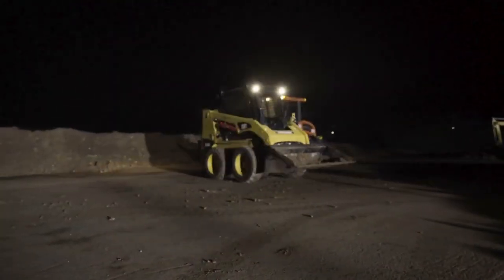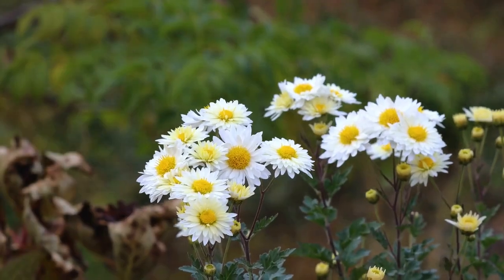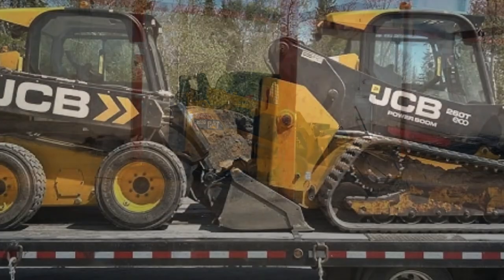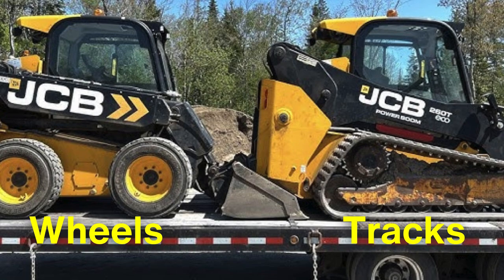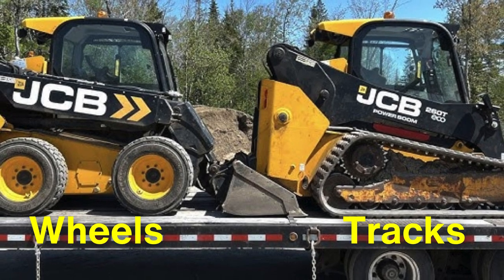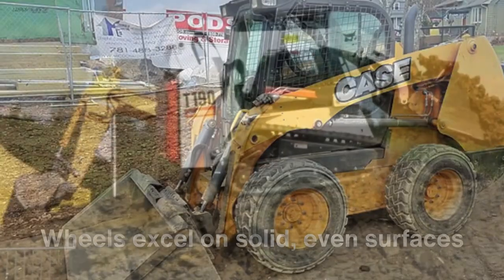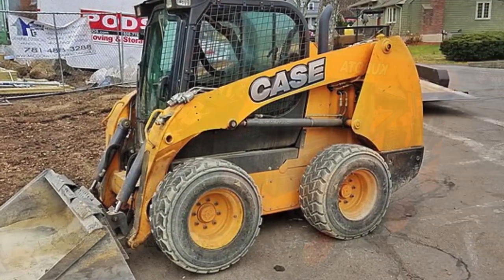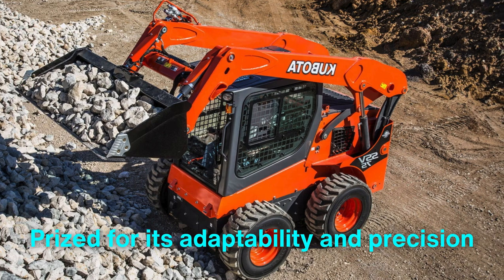This zero-turn radius makes it ideal for tasks requiring finesse, such as landscaping, material handling, or clearing debris in tight quarters. Skid steers are commonly equipped with tracks or wheels, and the choice between the two is determined by the terrain. Tracks provide better stability and reduce ground disturbance, while wheels excel on solid, even surfaces. In essence, the skid steer is a jack-of-all-trades, prized for its adaptability and precision.